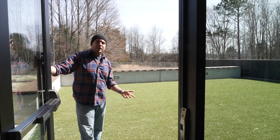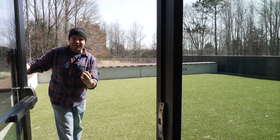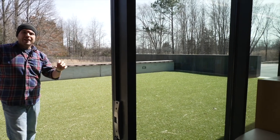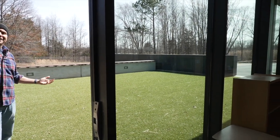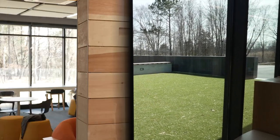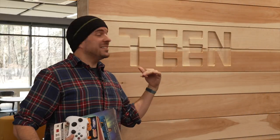This is their beautiful new outdoor area — their outdoor activities area. All the classes that they offer inside, when it's a beautiful day like today, they can just have them out here on this beautiful astroturf. That's pretty cool. Next up, we've got the teen section.